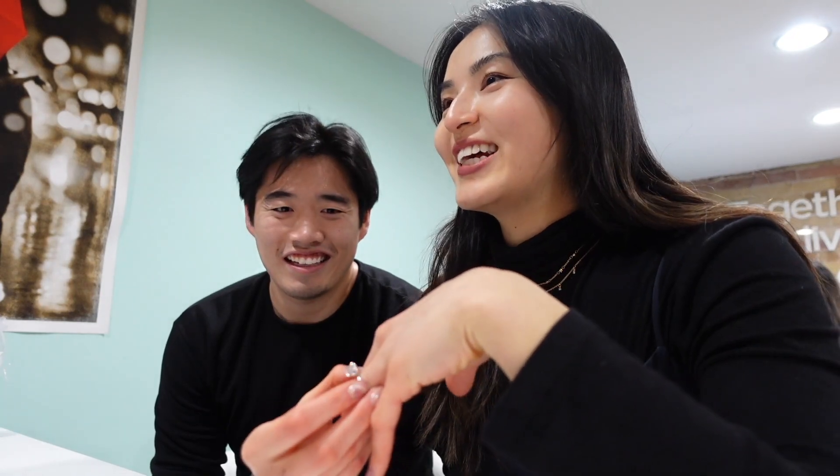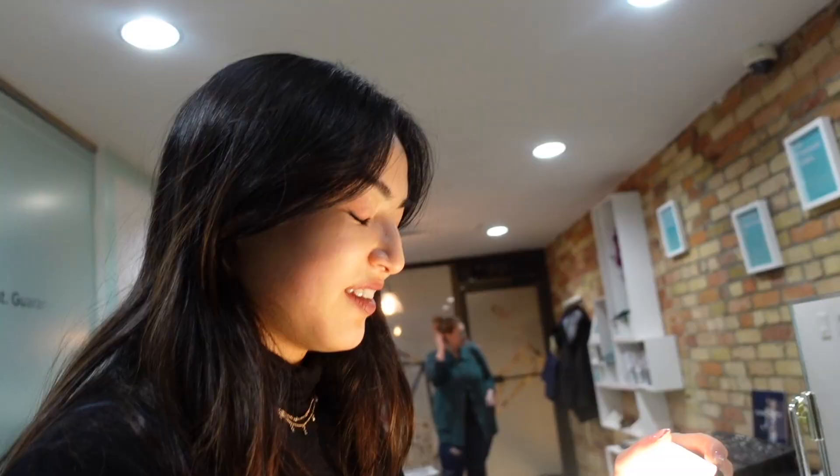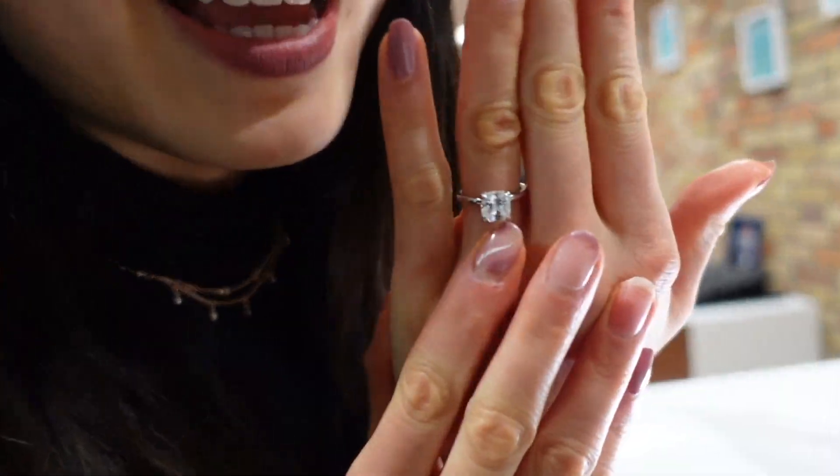It's supposed to fit like this — you wouldn't want it to move around too much. This is the cubic zirconia prototype. We were also trying on bands to see how they go. It's really pretty, I really like it.